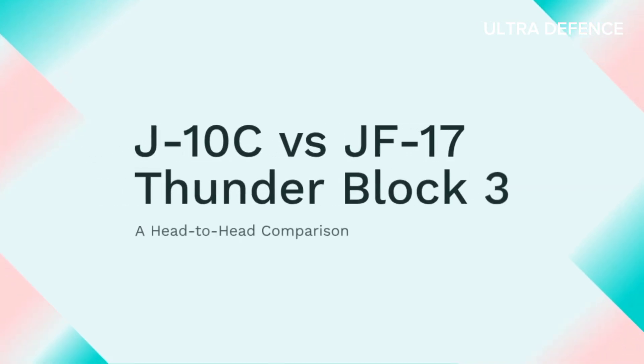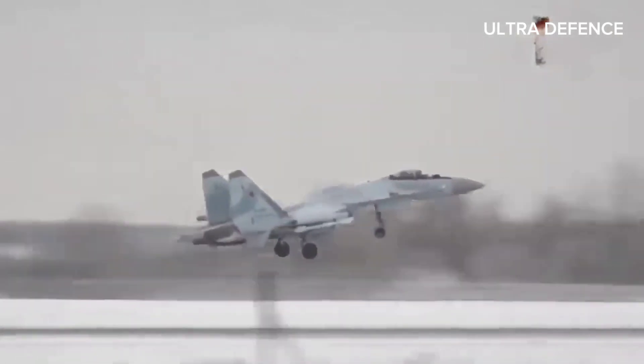Welcome to our channel. Today we're diving into a head-to-head comparison between two formidable fighter jets, the J-10C and the JF-17 Thunder Block III. Let's get started.